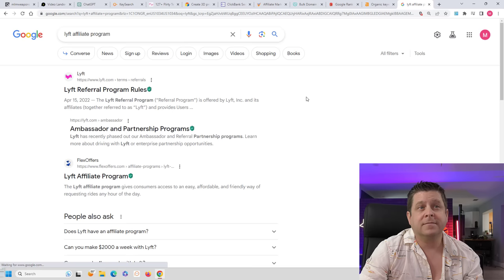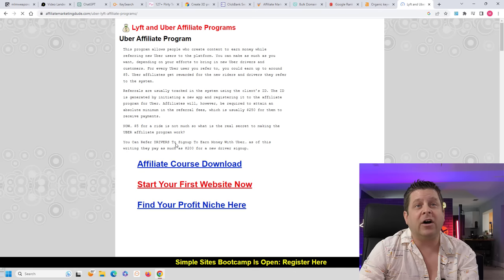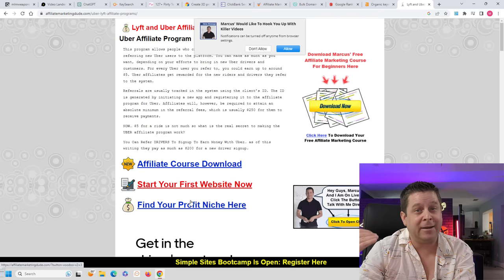People come search for a term in Google, they find your website just like they'd find mine. And then on your website, you're going to have links to the affiliate offers on ClickBank. When they click and buy, you get paid. Pretty simple, right? But wait, there's more, because we don't want to just stop there.